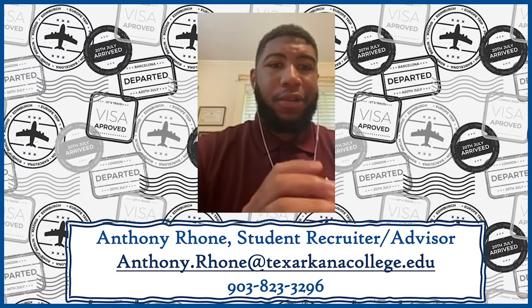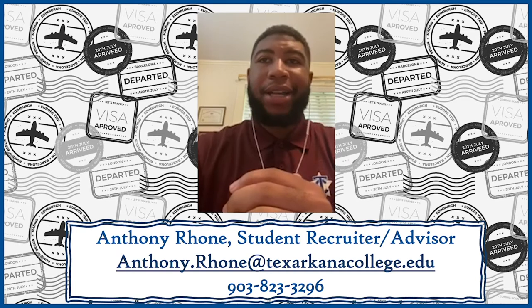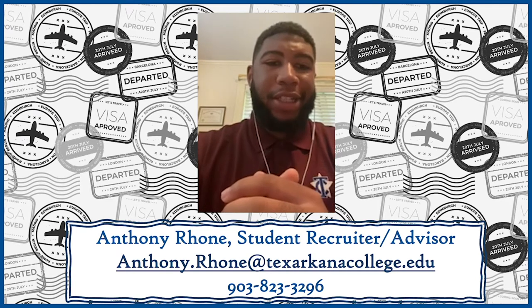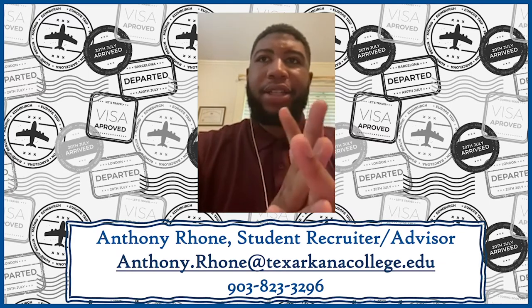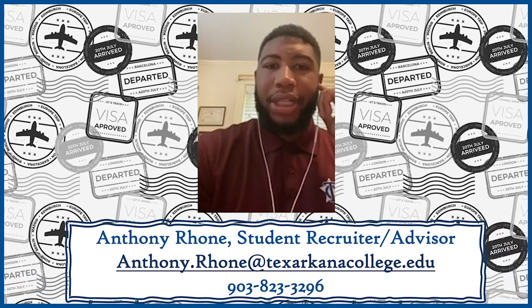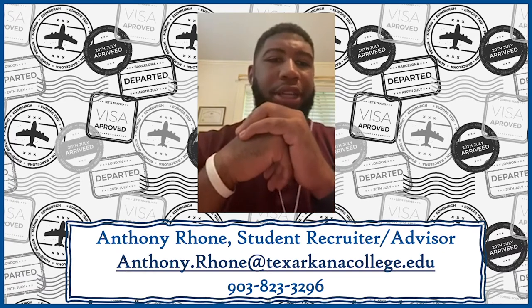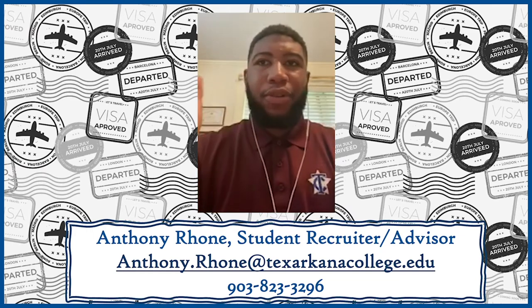Hey, guys. My name is Anthony Rohn, and I am the workforce recruiter here at Texarkana College. I want to welcome you guys to our virtual open house. A little bit about what I do at Texarkana College is I help out with the workforce program. We have 13 different programs, including nursing, welding, diesel tech, construction tech, HVAC, culinary, and many more.